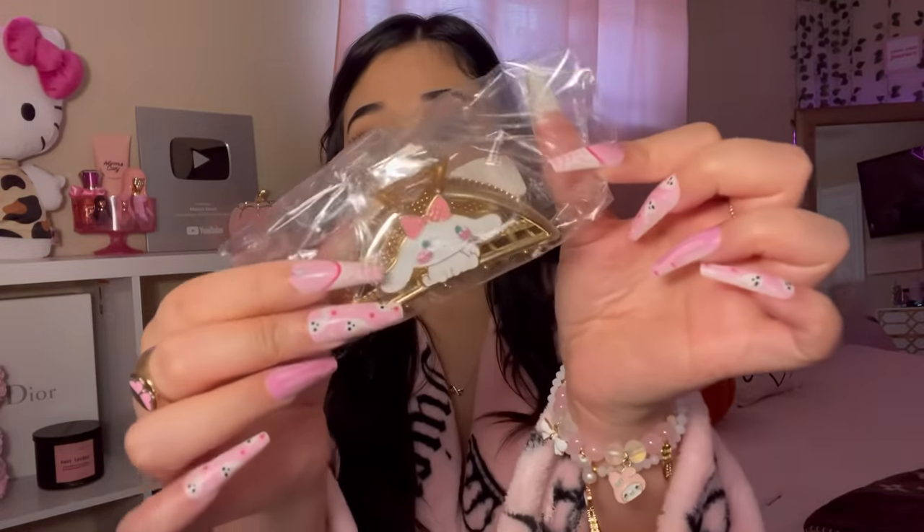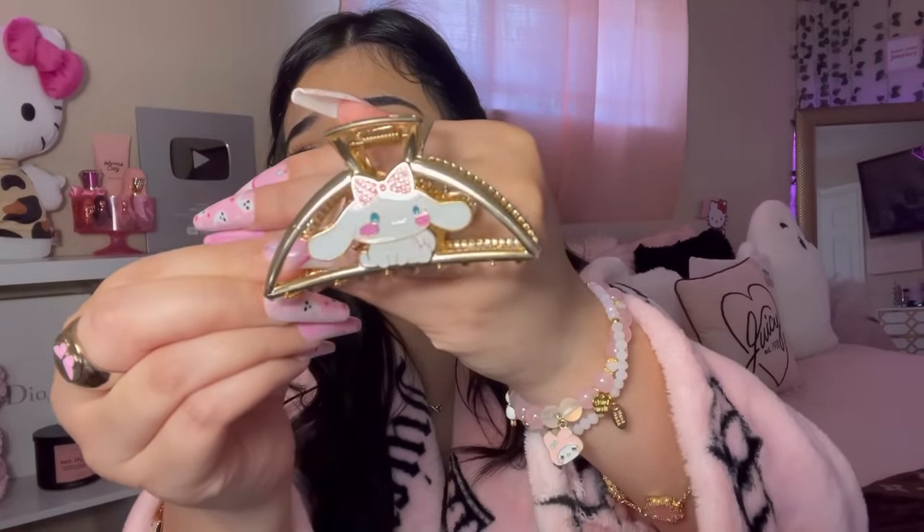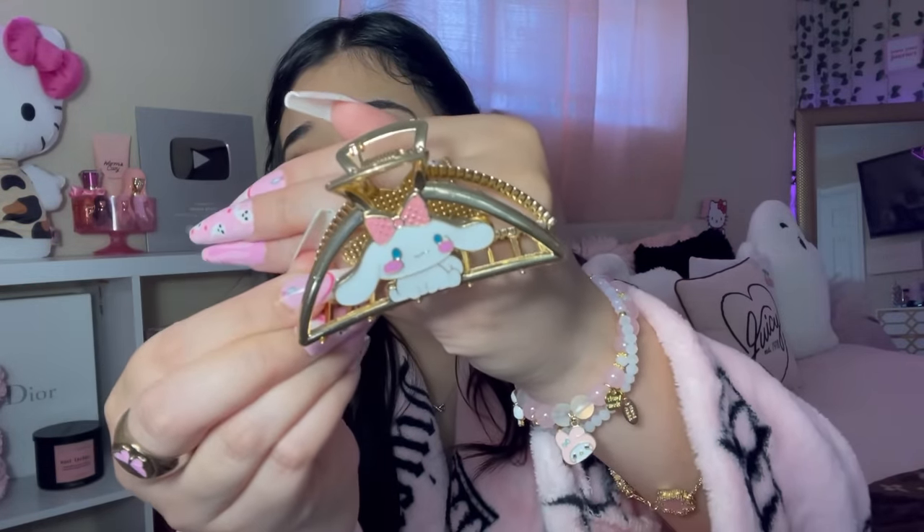Next up is a freaking cinnamon roll clip! I did check and it said it was sold out, so sorry about that. But look at the cinnamon roll — it has a bow on it and is so freaking beautiful. Does it hold my hair up? I don't know, but it's cute!